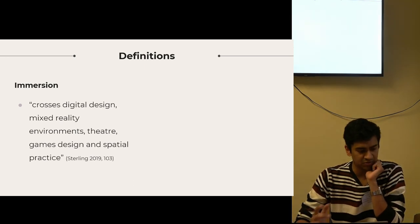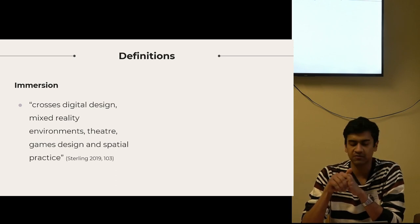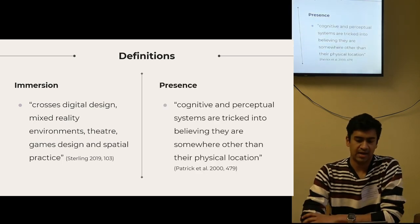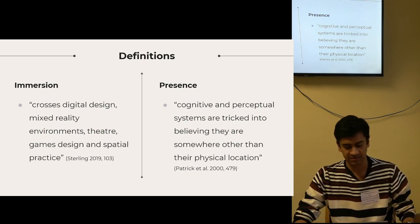On a more conceptual level, I want to investigate ideas of immersion and presence. I'm using Colin Sterling's definition of immersion as a field of research that crosses digital design, mixed reality environments, theater, games design, and spatial practice. And for presence, I particularly like this definition: cognitive and perceptual systems are tricked into believing they're somewhere other than their physical location.